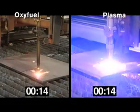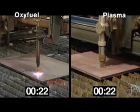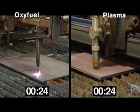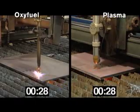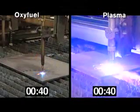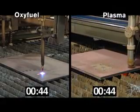After 20 seconds, the Hypertherm plasma completes four of the seven holes, while the Oxyfuel is still working on the first, due in part to its longer pierce time. At 40 seconds, the Hypertherm plasma finishes all seven holes and begins the straight cuts.